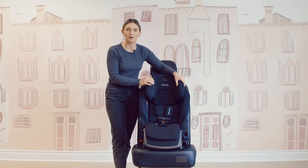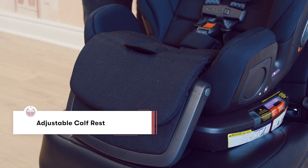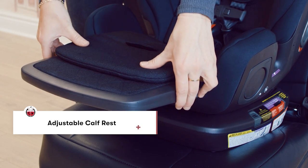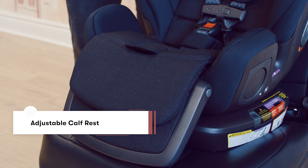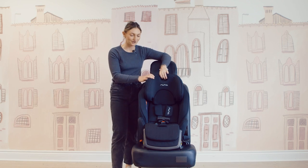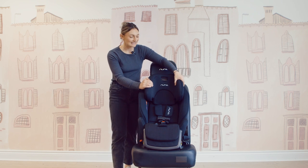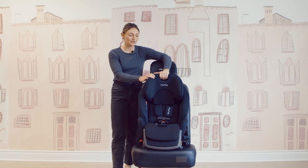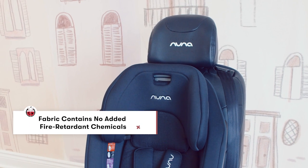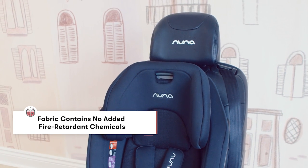Something really interesting about the Nuna Royal is the adjustable calf rest. There are two gray buttons on the side — you can lift that calf rest up and put it down when you don't need it, adding extra comfort. The material is the caviar fashion, which Nuna lovers will know, and it is made with no added flame retardant chemicals.